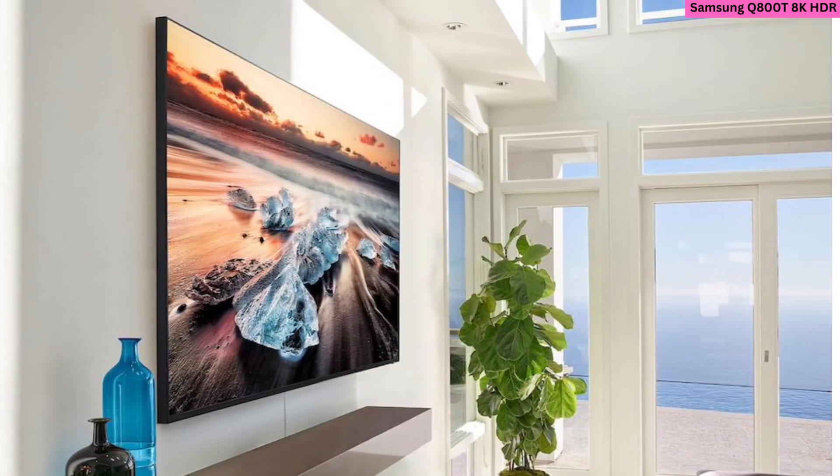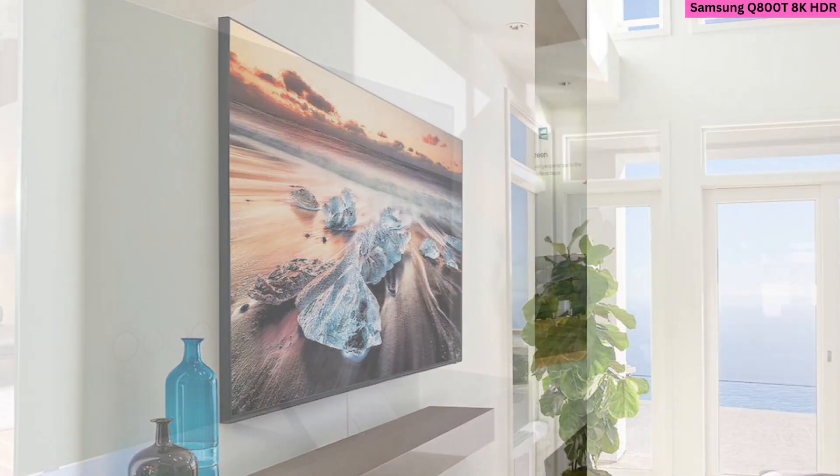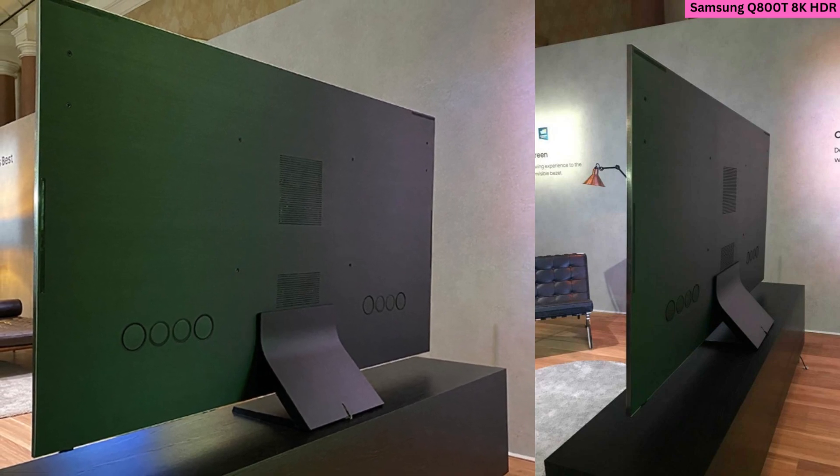It has fantastic picture quality and wide viewing angles, making it ideal for group viewing. Its sound technology is also top tier, and it supports voice control.